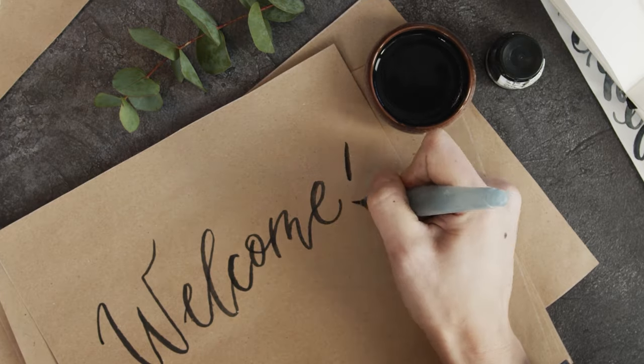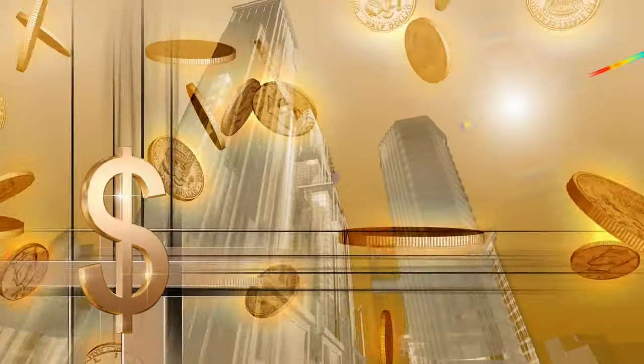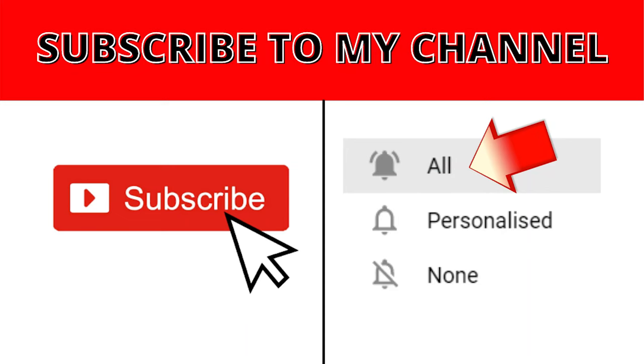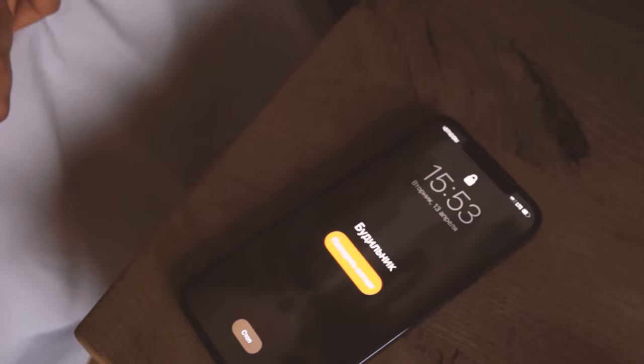Before we begin, welcome to my YouTube channel where we teach you how to make money online the simplest way. Make sure to subscribe to the channel and don't forget to click the notification bell so that whenever we upload a new video on how to make money online, you will be updated and you can start making things happen.